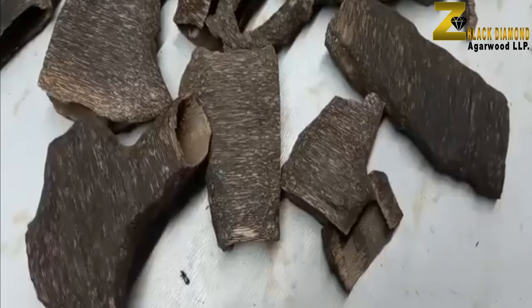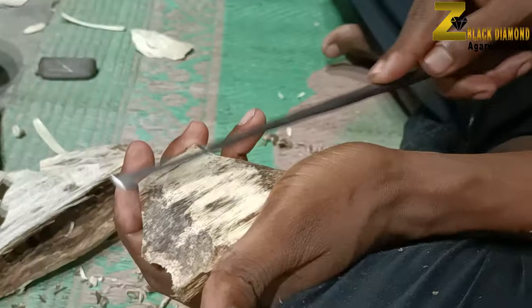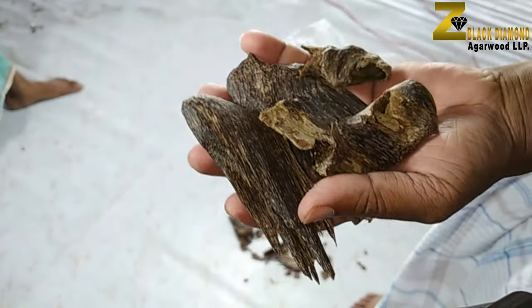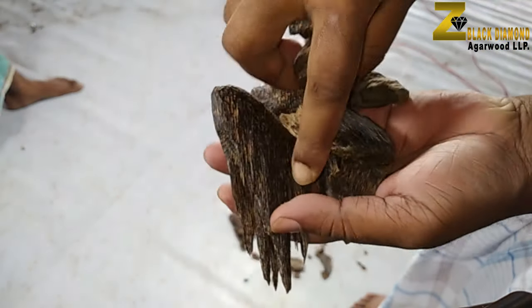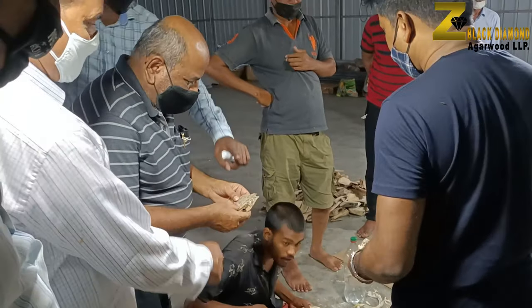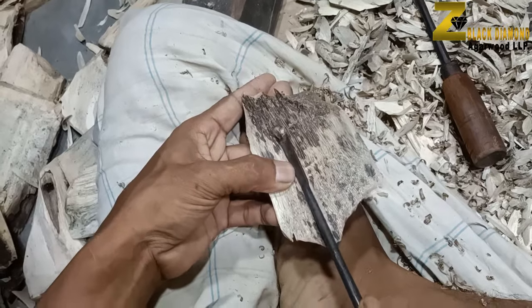Z Black Diamond guarantees the best inoculated agarwood in the world in regards to color, fragrance, and thick resin. Z Black Diamond is the only agarwood company in the world that assures its clients a full buy-back guarantee for those who inoculate with its herbal inoculum.